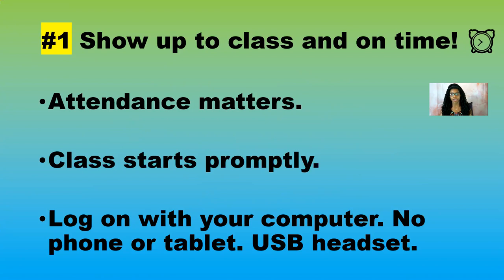There is an option to call in on your phone for audio if your USB headset goes out. But you still have to be attending class on a computer. They will know if you're attending on your phone or tablet because a little phone icon will appear next to your name. The platform is smart enough to know what type of device you're logging in on. So just make sure you are at your computer — no headphones, only your USB headset.